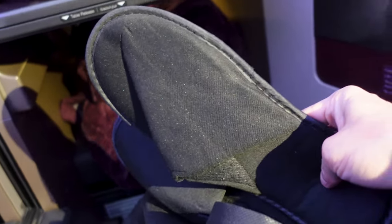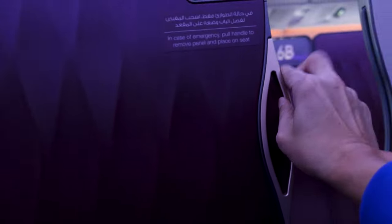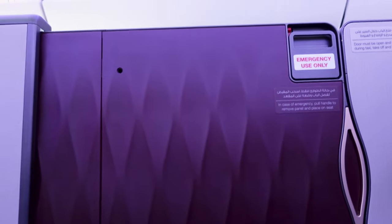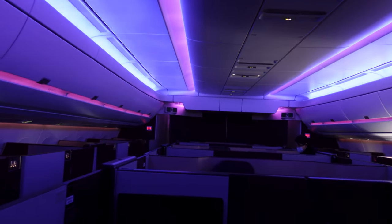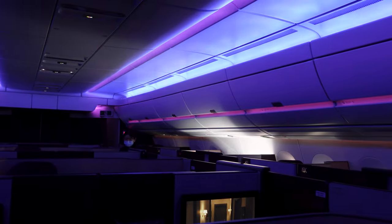With regards to privacy, if you want to take a nap or sleep, you can close the privacy door. You can only lock the door when the plane is already airborne. This is what separates Q Suite from the other business class seats in other airlines. At night, the cabin lights are dimmed and the color of the light shifts to a blue shade suitable for sleeping.